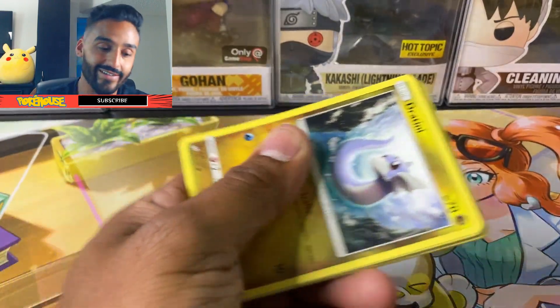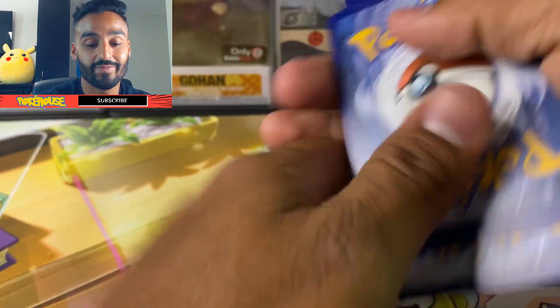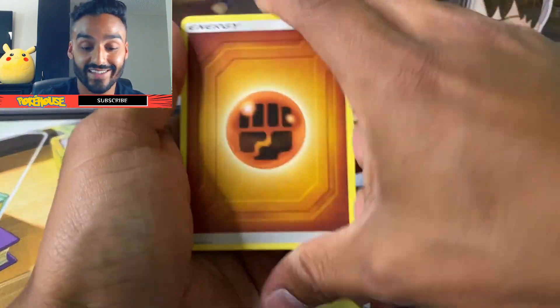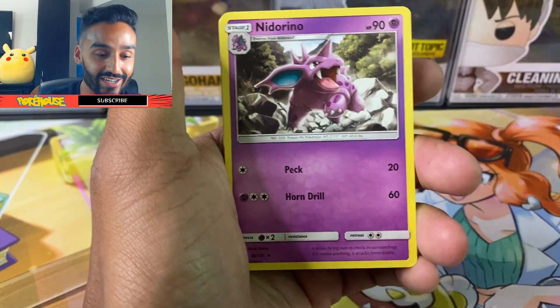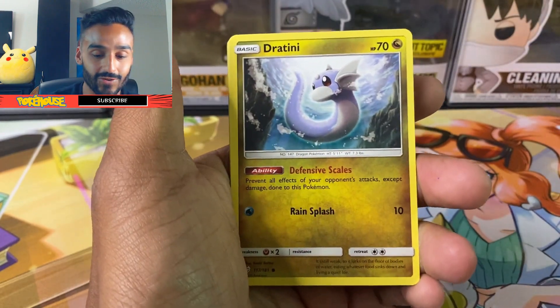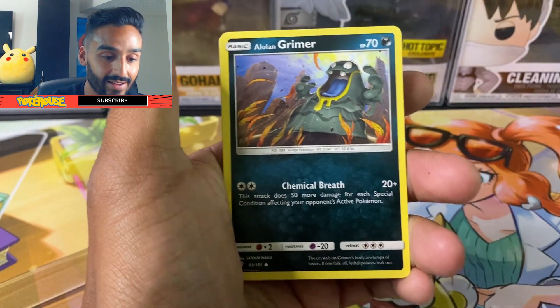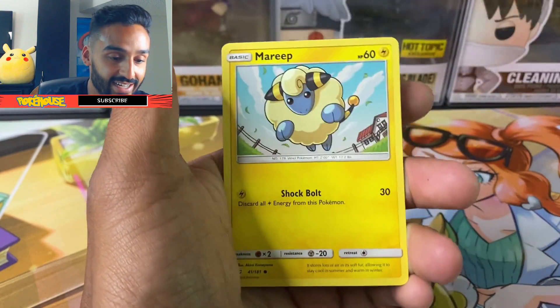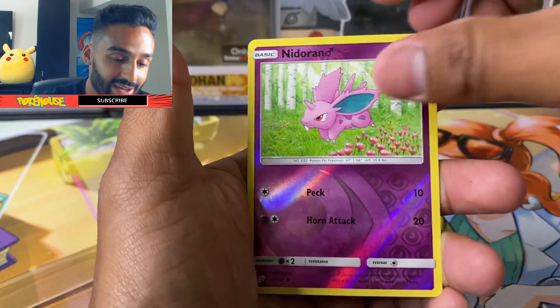Last code card. Let's see if we can do something with this last pack — see if I can make some of my money back. Got a Fighting Energy, a Kakuna, a Nidorino, a Judge Whistle, a Dratini, a Ponyta, a Grimer, another Ponyta, a Marill, a Nidoran.